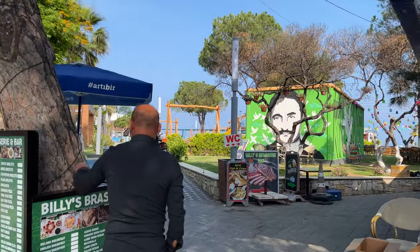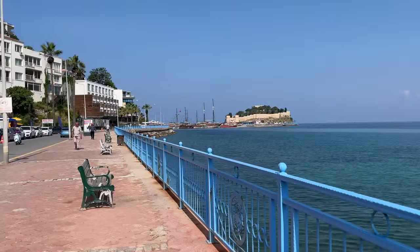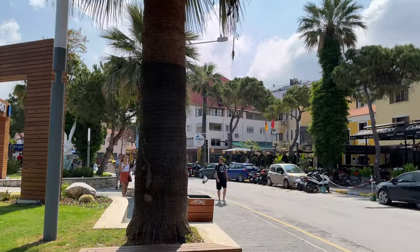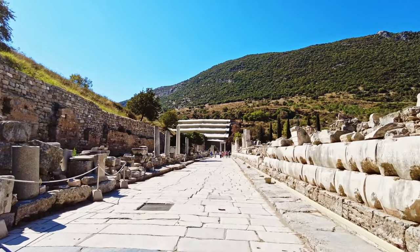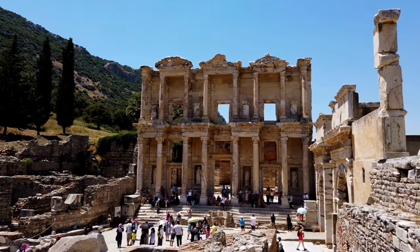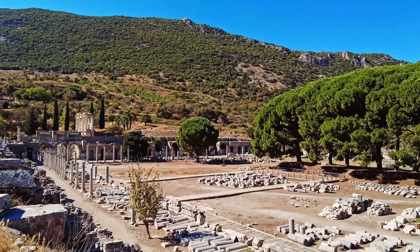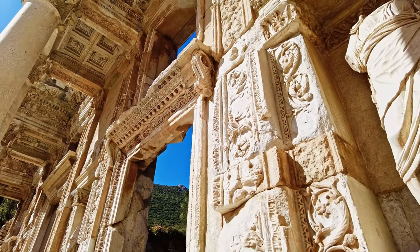If you decide to stay in Kuşadasi town, you can easily explore it on foot as the waterfront promenade, main attractions and a beach are located within walking distance. One of the most visited sites in Kuşadasi port is Ephesus, one of the most fascinating archaeological sites in the world and a UNESCO World Heritage Site, located about a 30-minute drive from Kuşadasi.